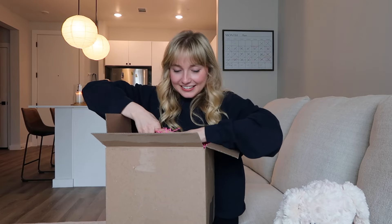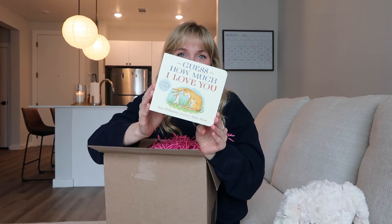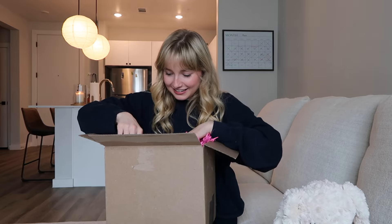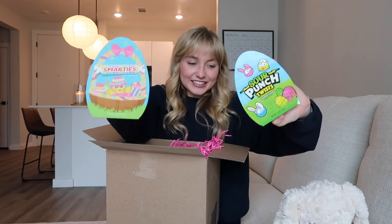Oh my goodness, what is this? It's a little rabbit book — 'Guess How Much I Love You.' It's so sweet. Sour Punch Twist and Smarties. Yum.